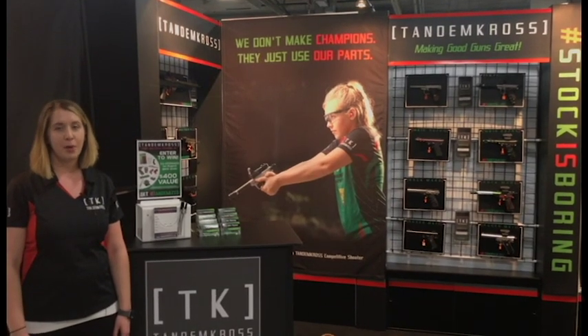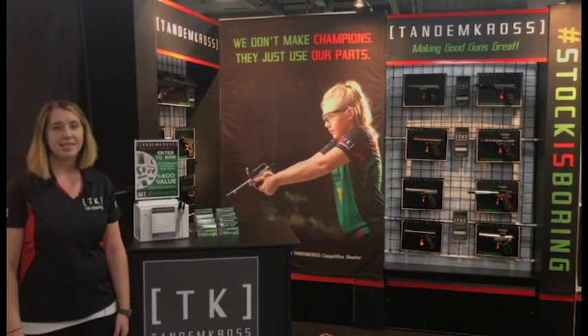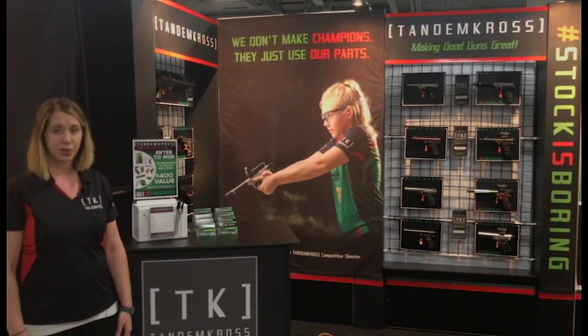Hey everybody, I'm Danielle Gagnon. I'm the marketing assistant at Tandem Cross. Today I'm at booth 818, the Tandem Cross booth at SHOT Show 2018.